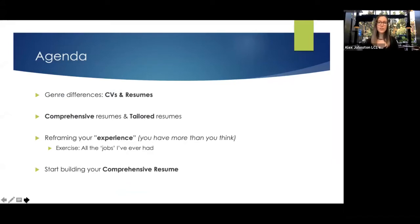Our agenda for today is to talk about genre differences — CVs and resumes, what are they — and then the difference between a comprehensive resume and a tailored resume. A really important part of today is starting to reframe your experience. I want to give you hope: you have more than you think. To do that, we're going to do an exercise called 'all the jobs I've ever had,' which will be a necessary first step towards building that comprehensive resume — all of the experience you've had to remind yourself that you've accomplished more than you thought.